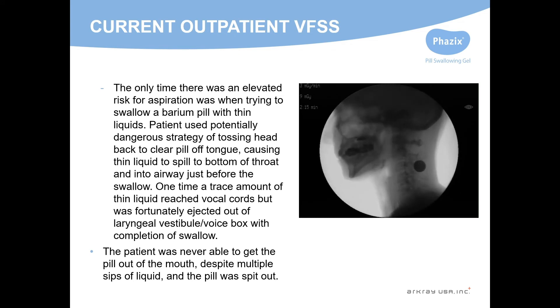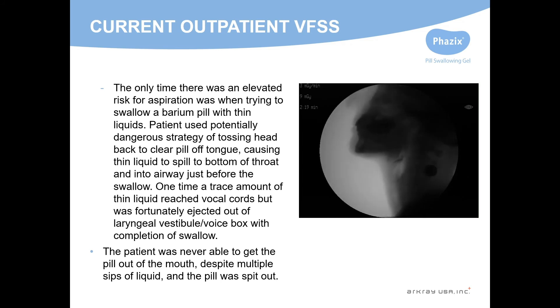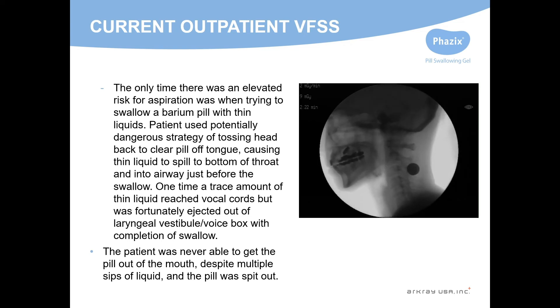You can see she's holding it in her mouth, kind of shaking her head no, really trying to toss her head back like that, which can start getting risky. She eventually had to just spit out that pill.